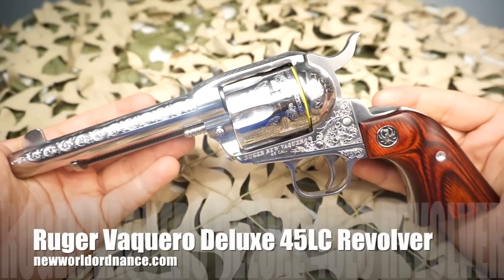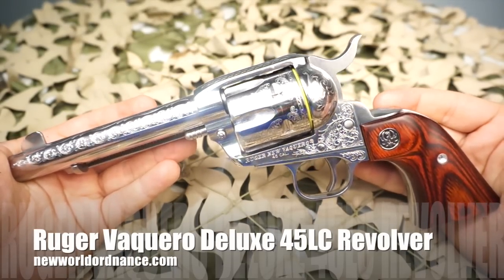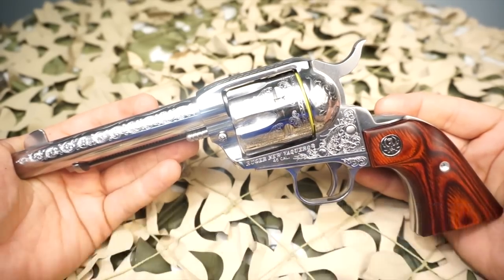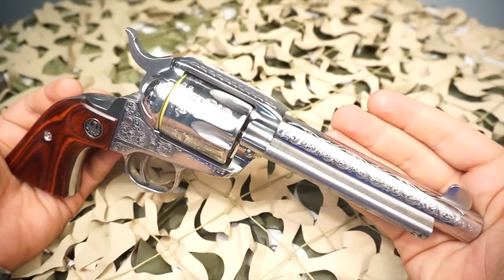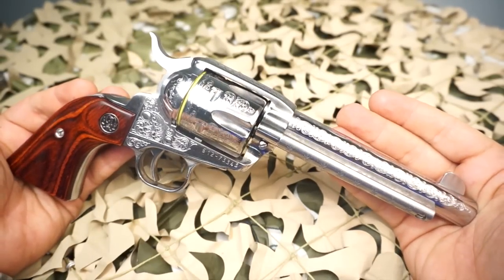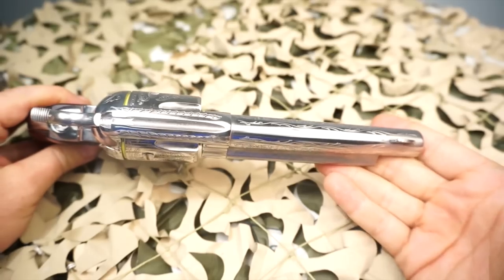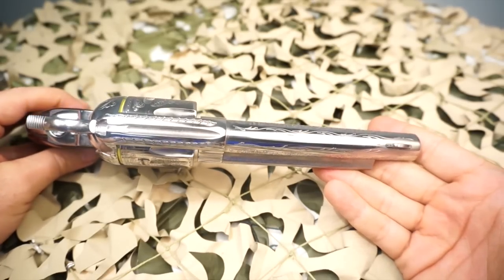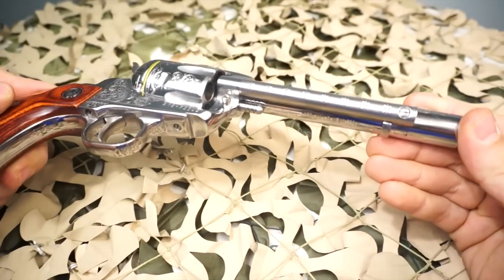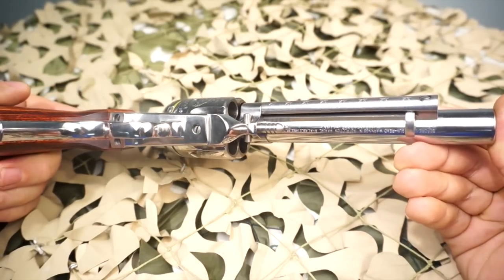You're watching New World Ordnance and we are taking a look at the Ruger New Vaquero .45 Long Colt Revolver from Taylo. This is the special deluxe model which is engraved. The SKU is 5157 and it features a fully engraved frame and barrel, diamond wood grips, and a limited edition red Ruger box.